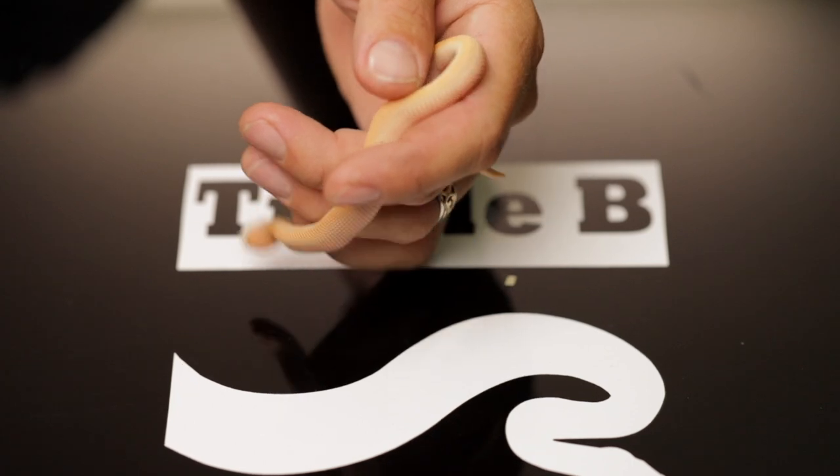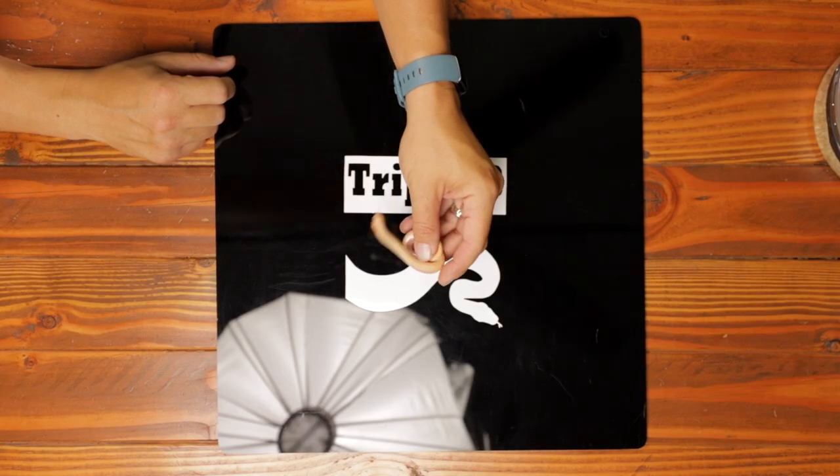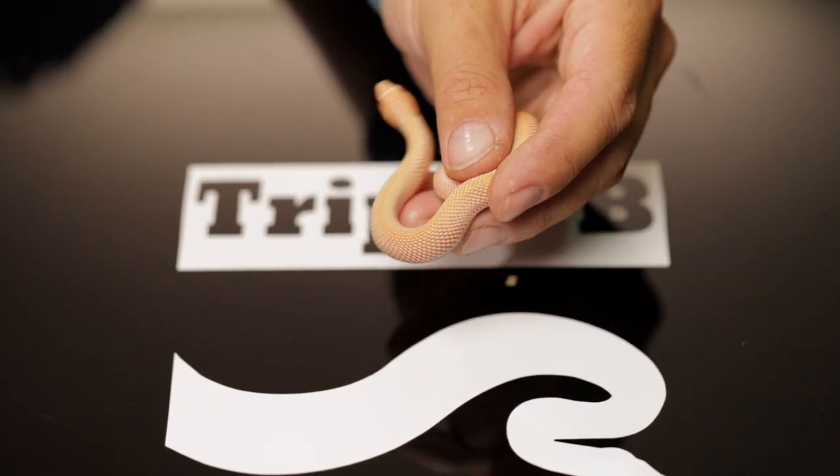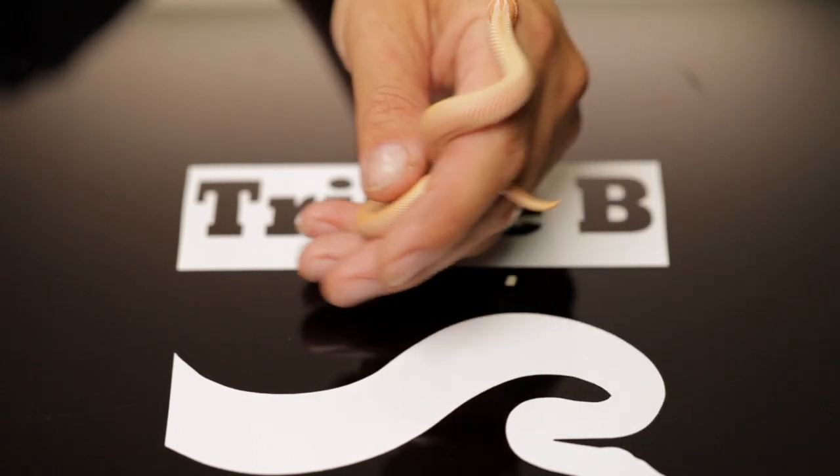It just nudged me really hard with its little hognose! They actually do all have personalities — some are a little bit more defensive. The general public probably doesn't even know that they're rear-fang venomous, and that their bite is similar to a bee sting as far as pain and envenomation.